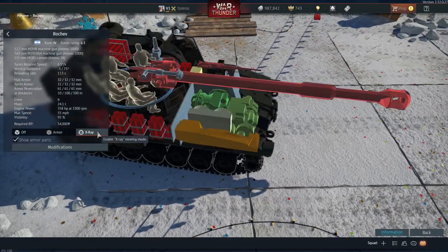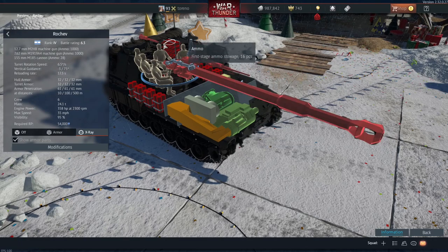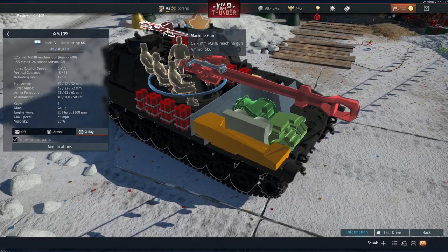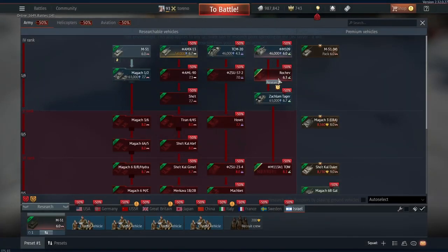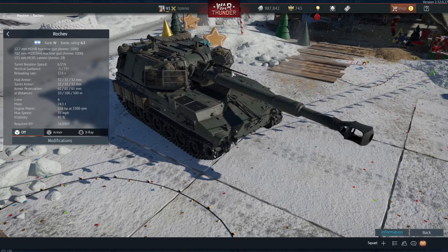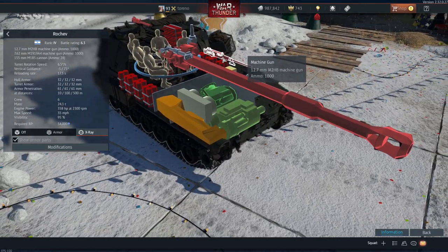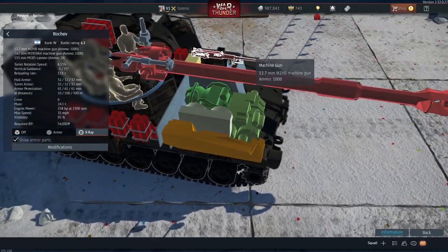It also carries an additional machine gun — the Browning .50 cal has been moved to the barrel and replaced by a 7.62mm machine gun on the roof. On the M109 you had the .50 cal on the roof and no 7.62mm. In some ways the anti-air defence has been weakened, but if you can move the gun to aim at aircraft you can still use the .50 cal, though the 7.62mm is more for defending against enemy ground vehicles.